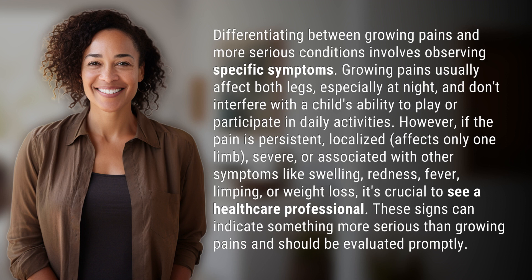However, if the pain is persistent, localized, affects only one limb, severe, or associated with other symptoms like swelling, redness, fever, limping, or weight loss, it's crucial to see a healthcare professional. These signs can indicate something more serious than growing pains and should be evaluated promptly.